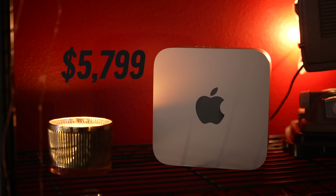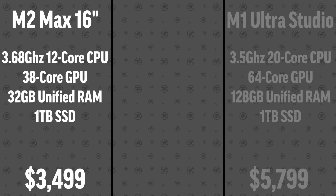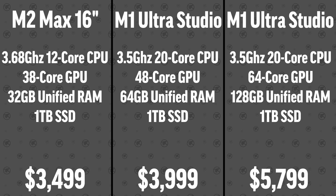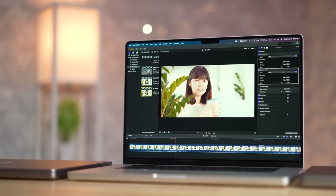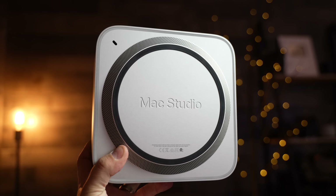The M1 Ultra Mac Studio is Apple's most powerful computer, but with the launch of the M2 Max MacBook Pros, that could have just changed — at least for a lot of you. In this video, I'm going to compare this $3,500 MacBook to a $5,800 Mac Studio, but also the $4,000 model that is a lot more attainable for most people. We're going to take a look at a ton of different real-world tasks.